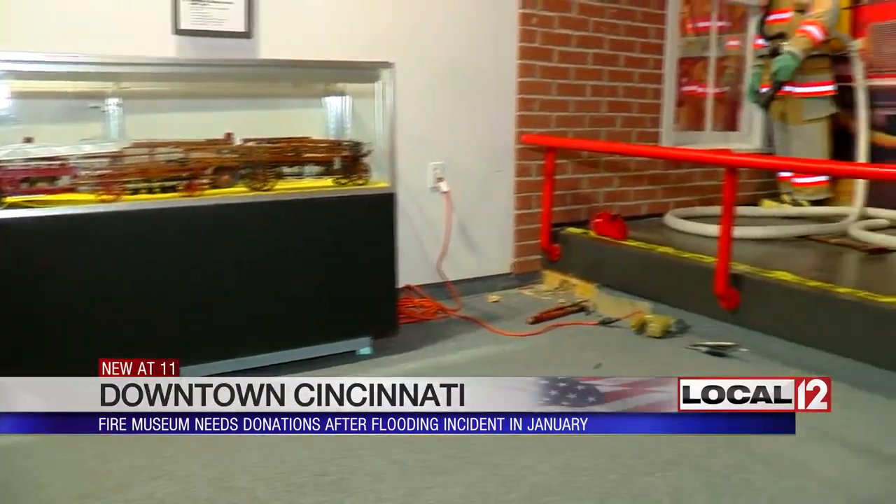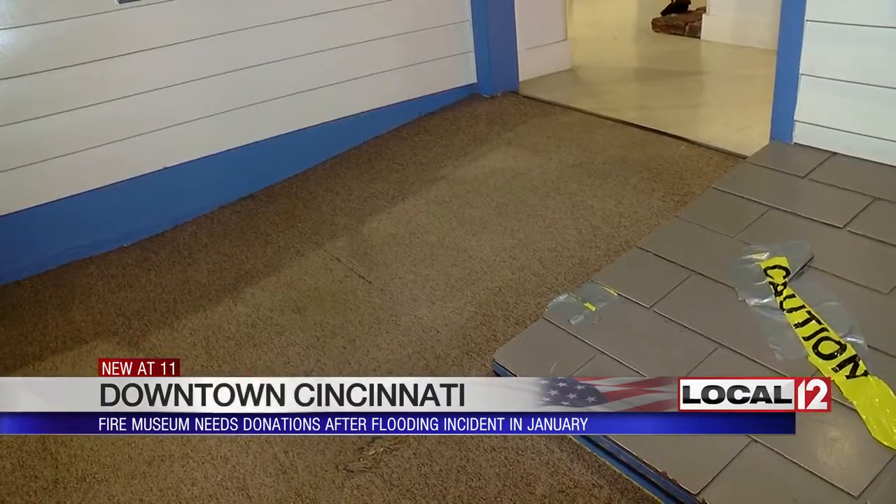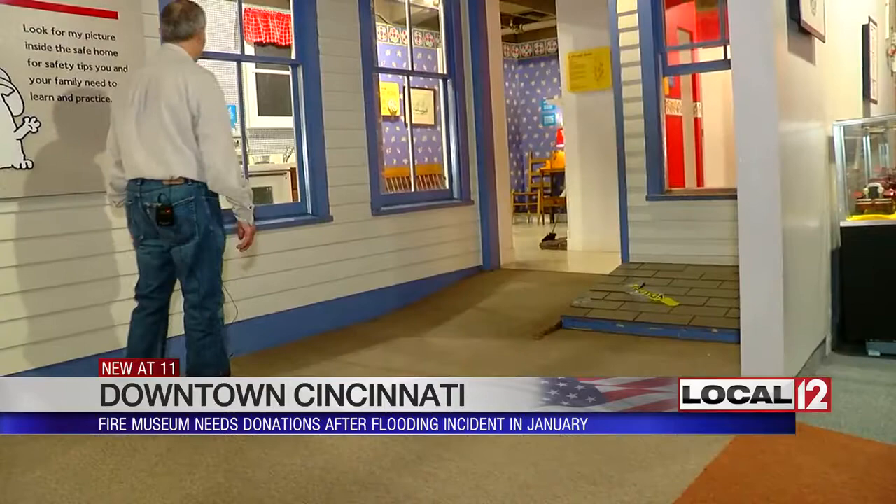The furnace wasn't the only thing damaged. Right underneath that area was an alarm box with electrical activity going on there, and it fried that. Aside from the electronics, the carpets were soaked and the baseboards were also damaged.